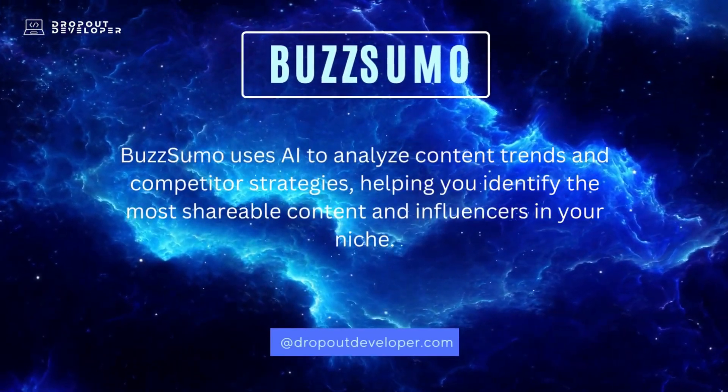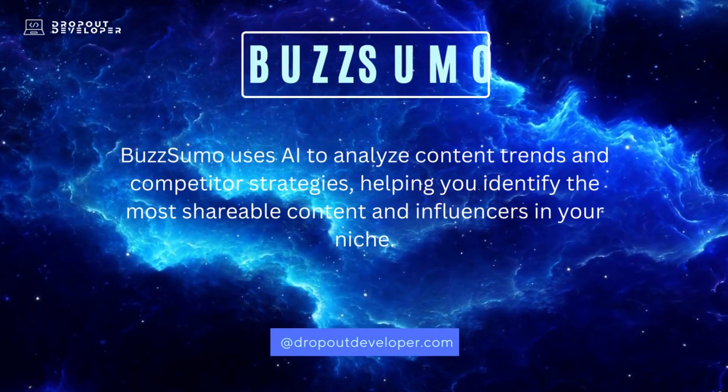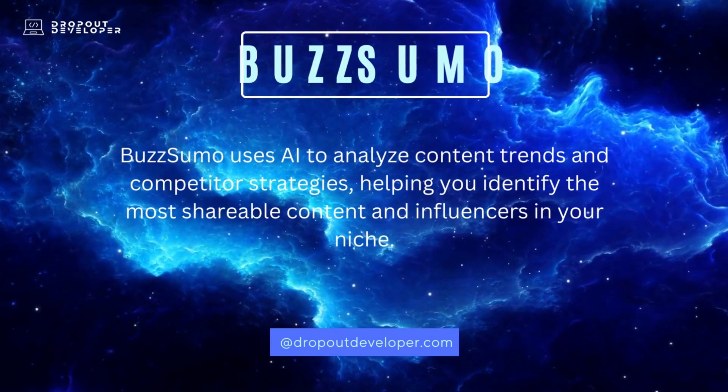BuzzSumo uses AI to analyze content trends and competitor strategies, helping you identify the most shareable content and influencers in your niche.